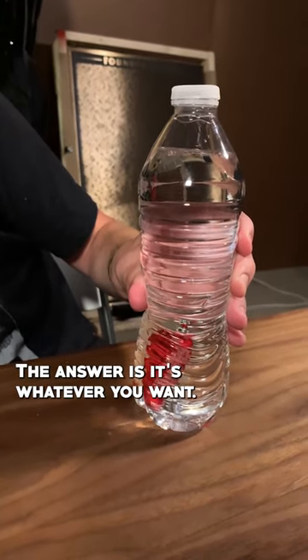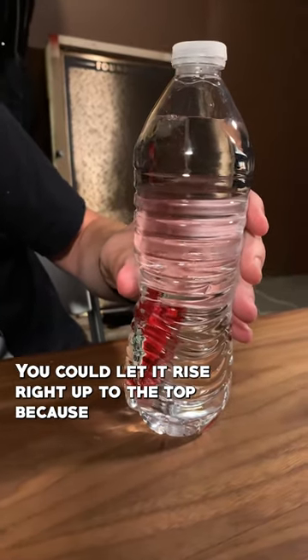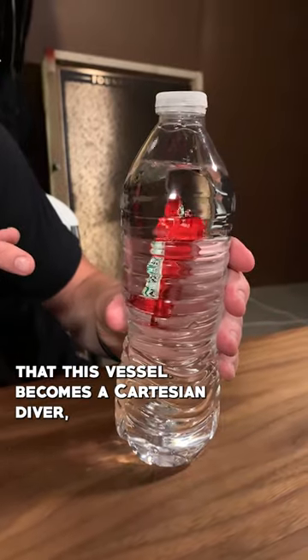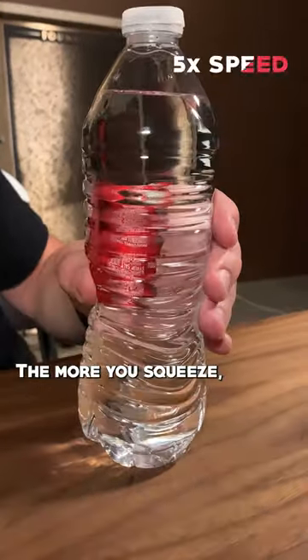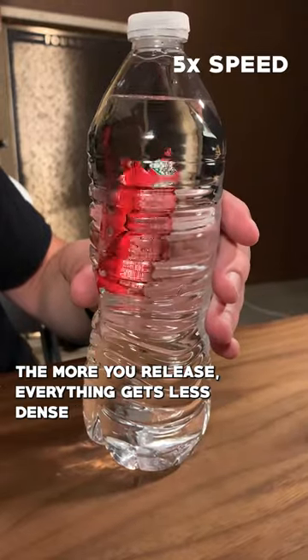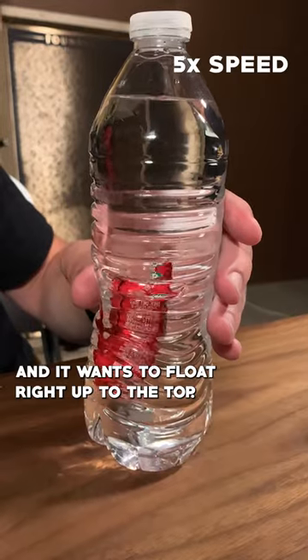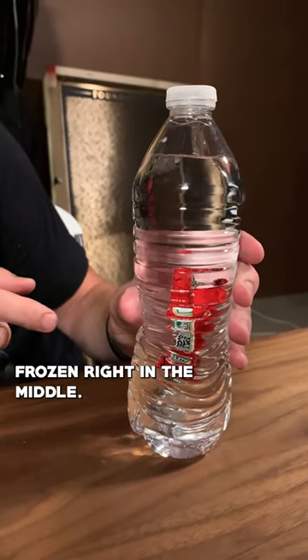The answer is it's whatever you want. It could stay at the bottom, or you could let it rise right up to the top, because there's just enough air in there that this vessel becomes a Cartesian diver, also called a Cartesian devil. The more you squeeze, the more the air inside that packet gets condensed and the heavier it gets relative to the water. The more you release, everything gets less dense and it wants to float right up to the top. If you hold it just right, you can actually keep it frozen right in the middle.